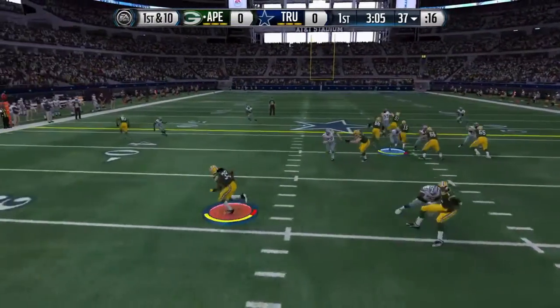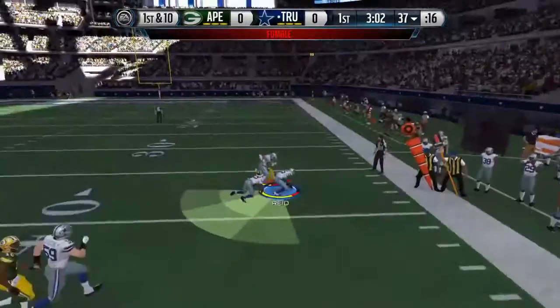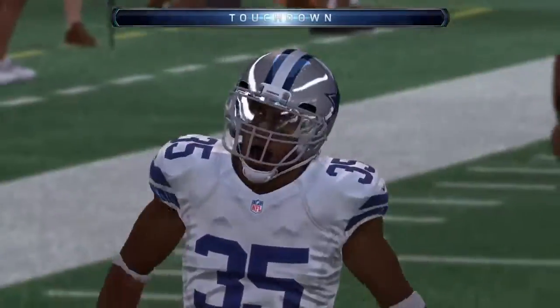First down at the 37. Awesome play. Ball's on the ground and the defense has it. Running room. No doubt about it. Touchdown.